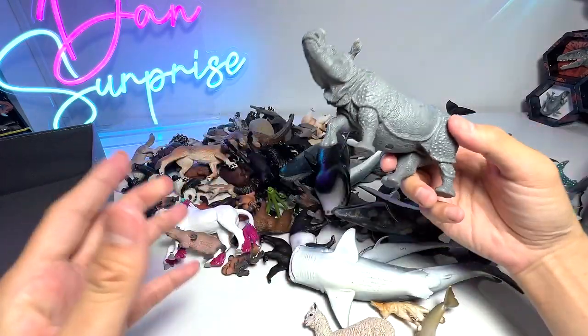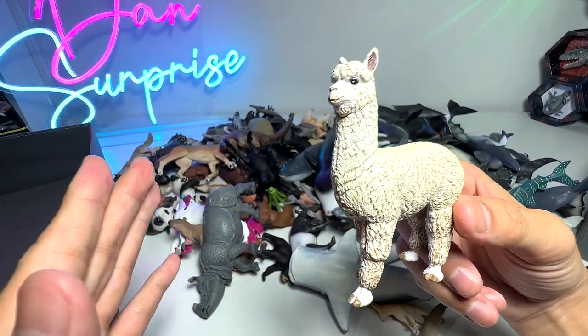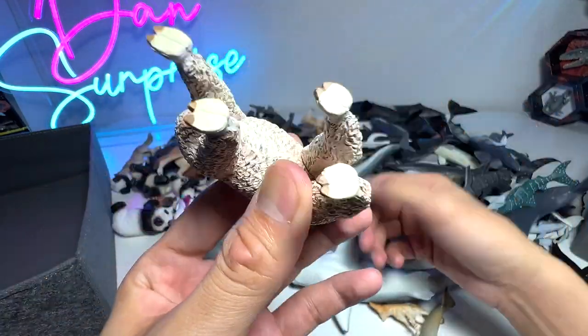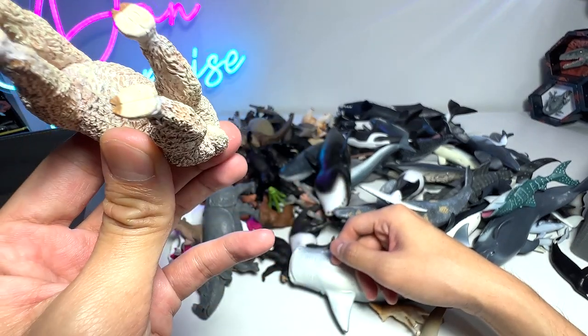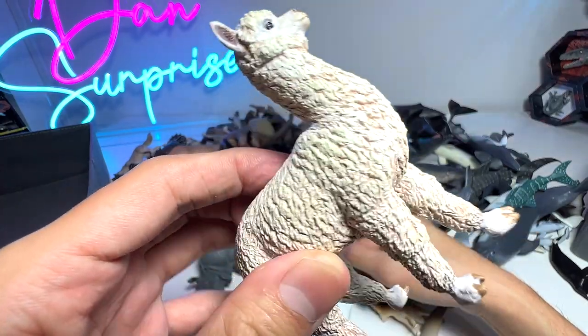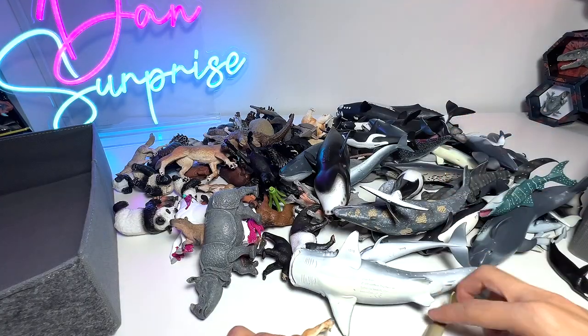Next up, let's take a look at some of the wild animals. We have a llama. In my previous video, I actually asked whether this is a llama or an alpaca - if you guys know, please let me know down below. I'm not too sure which manufacturer produced this, probably from Papo. I can't really tell; it doesn't have a logo below it, but that's fine.